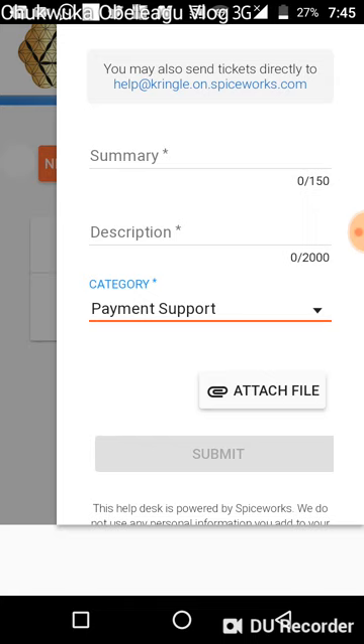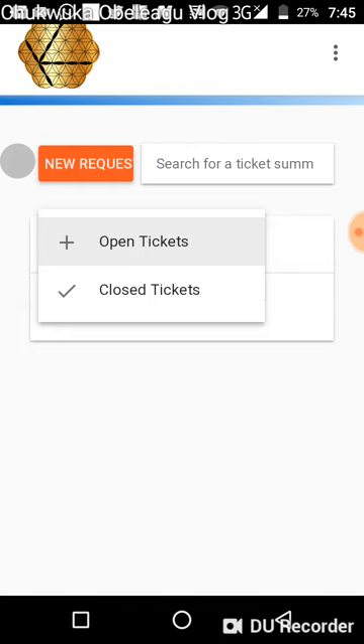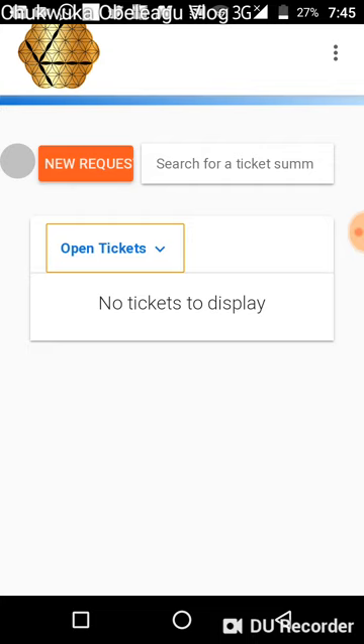Once you submit, the next thing you will notice is that your issue appears on the open tickets list. You can select the option to view open tickets or closed tickets and check for updates. I believe that if there is an update, you will also get a notification for it.